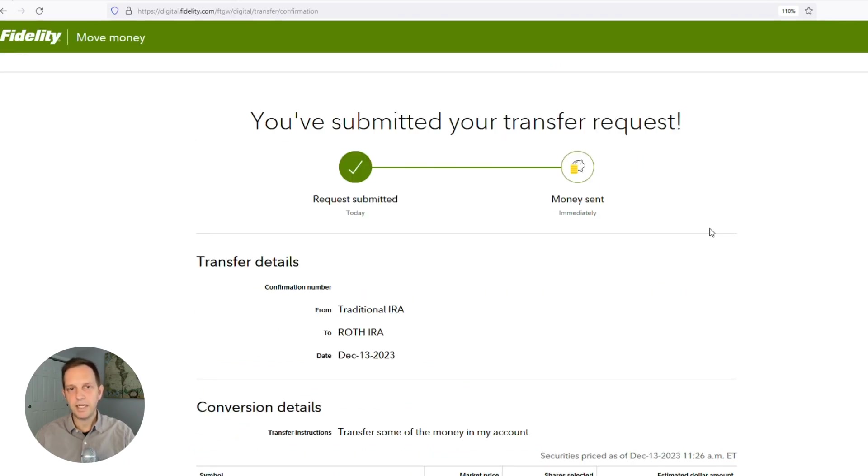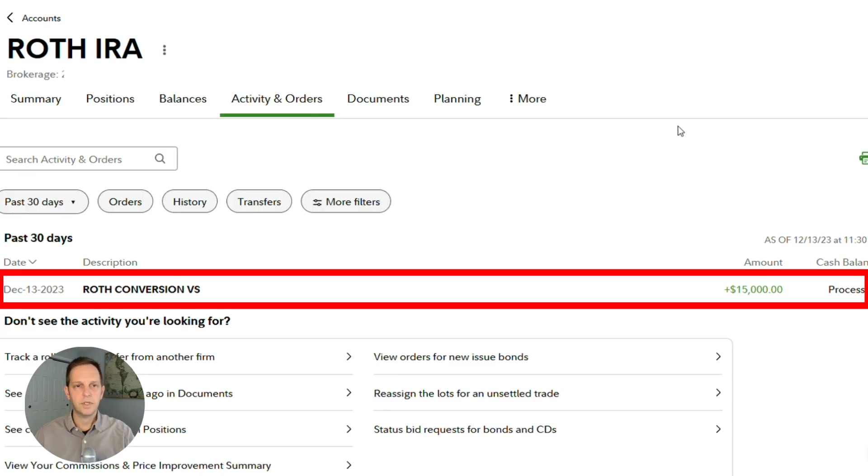This is an immediate transfer. There are the details — the confirmation number with the accounts, the date, and the amount. Just go over to my Roth IRA account and I can see the Roth conversion is complete, and it's done.